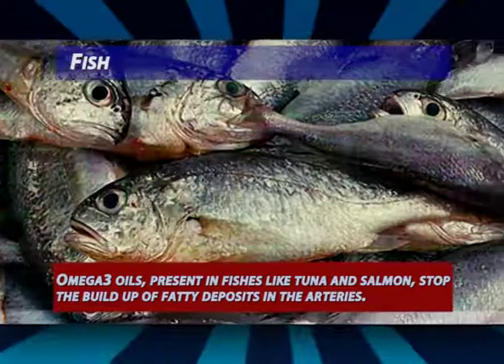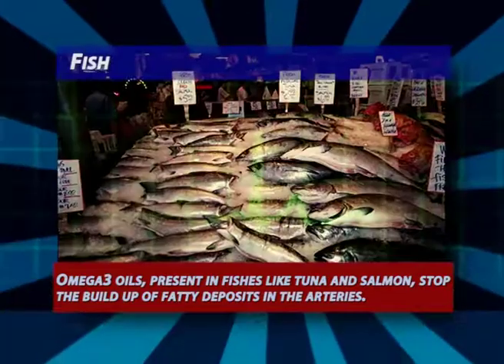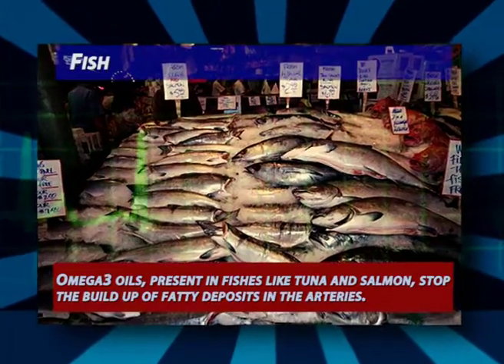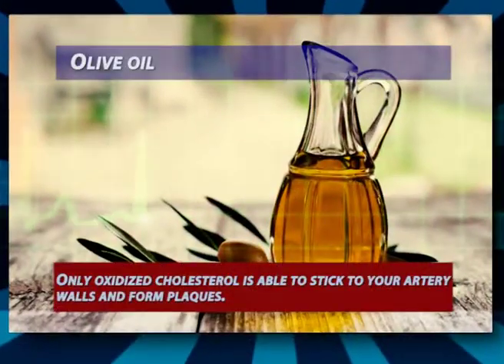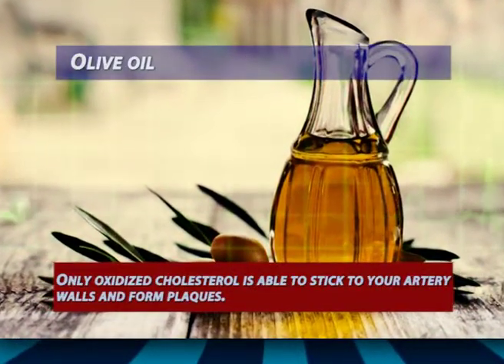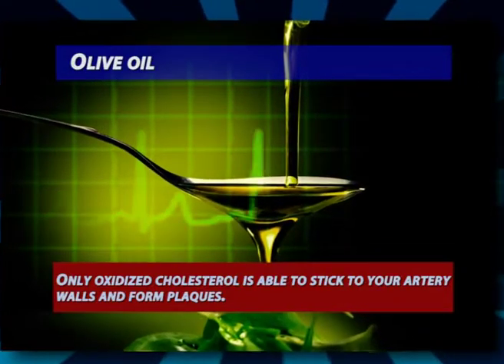Fish: omega-3 oils present in fish like tuna and salmon stop the build-up of fatty deposits in the arteries. These fatty acids prevent clots from forming and cholesterol from becoming oxidized.